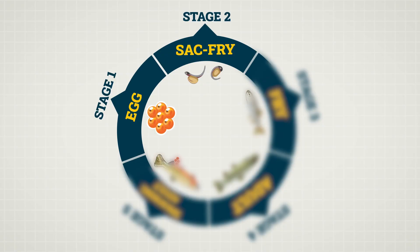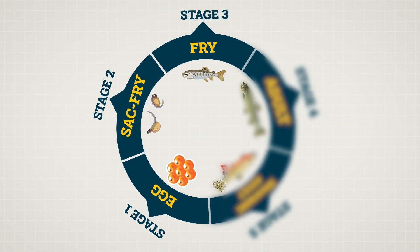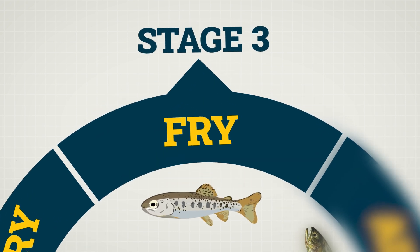Once their sac is fully absorbed, trout enter the third stage of their life cycle — the fry stage. Fry are miniature versions of the adult trout they will grow up to be. Because they are larger in size, have strong fins, and display special colorations to blend into their surroundings, they can leave their red in search of small insects to eat.